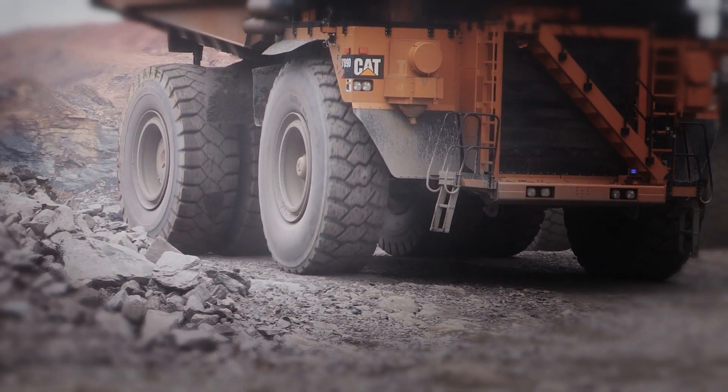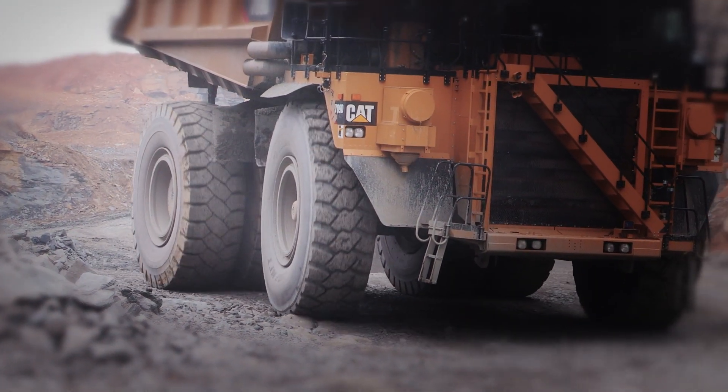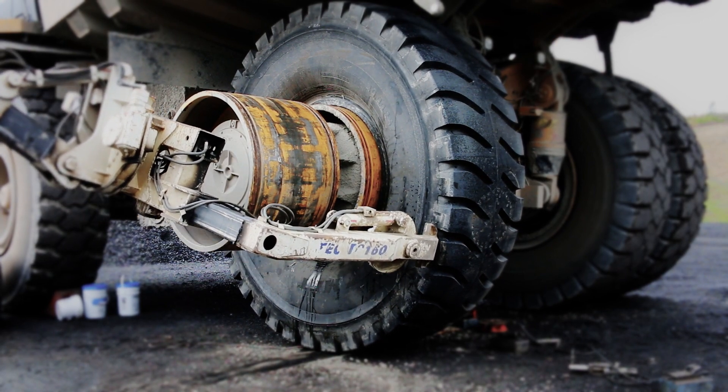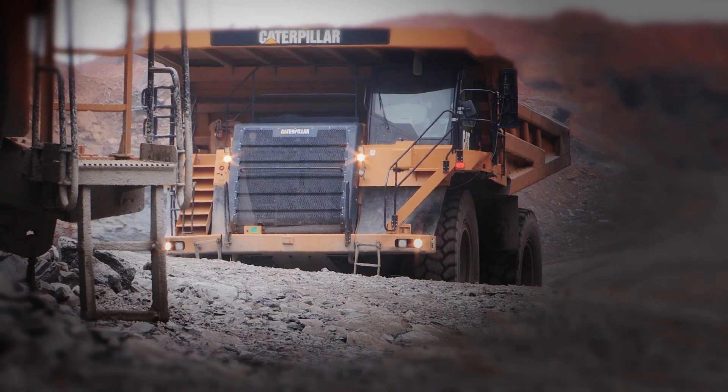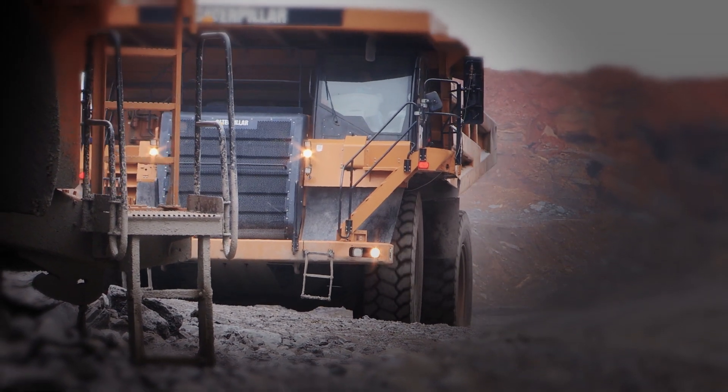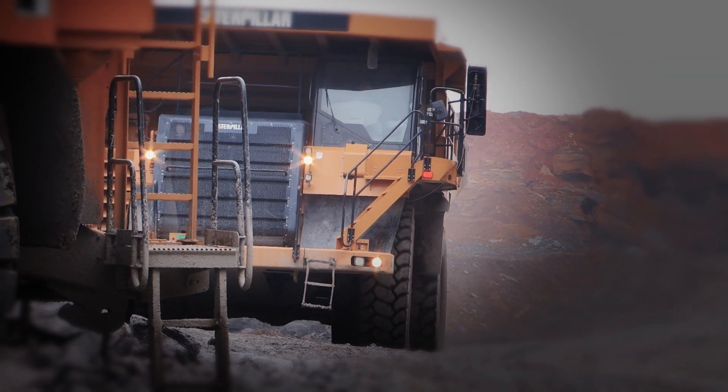We're turning those tires anywhere from 4,000 to 7,000 hours depending on condition, plus failures or operator error. Every time those tires are changed, they're saving us money. They've been such a saver to us in downtime and tire changes. They've been well worth the money we've spent and above and beyond that. They're producing income for us now.